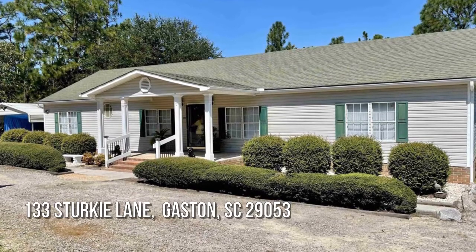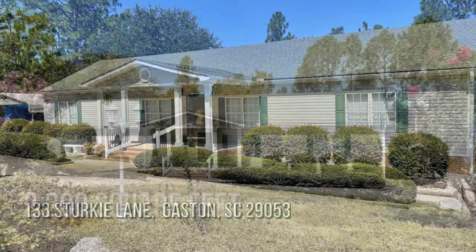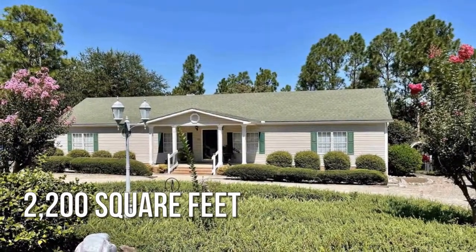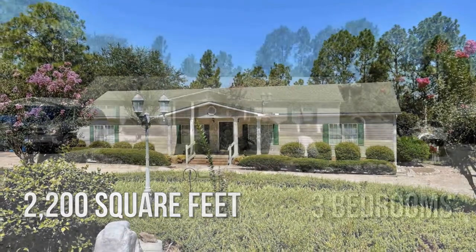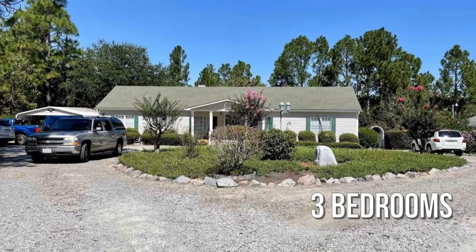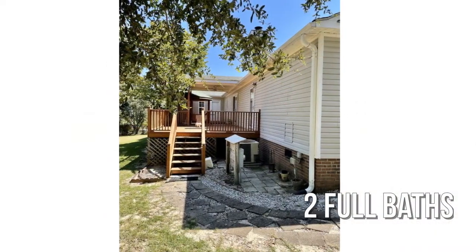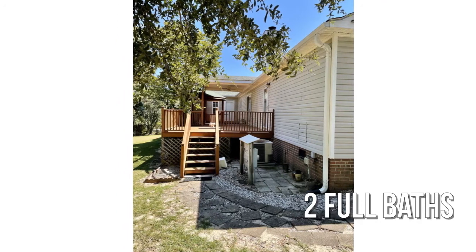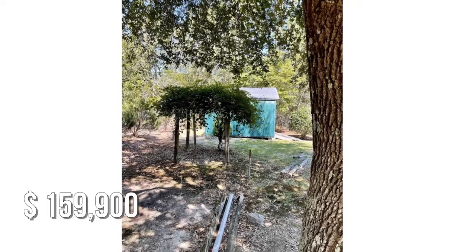House hunting? Don't miss this unique property. This charming property offers over 2,100 square feet of living space, featuring three bedrooms with two full bathrooms. This property is currently listed for under $160,000.